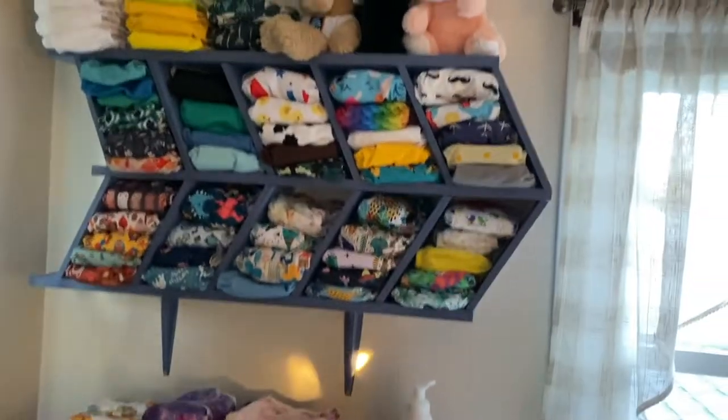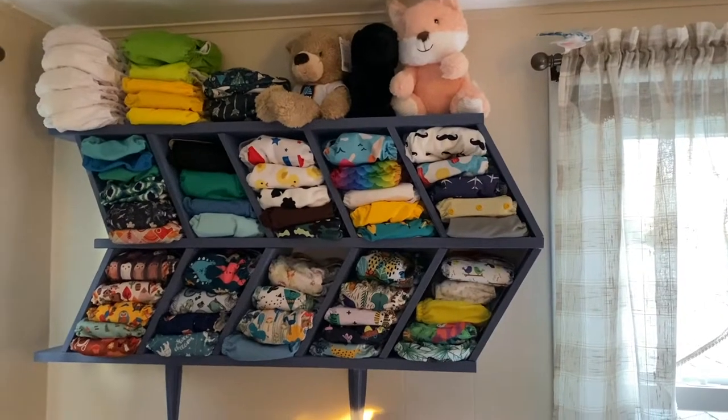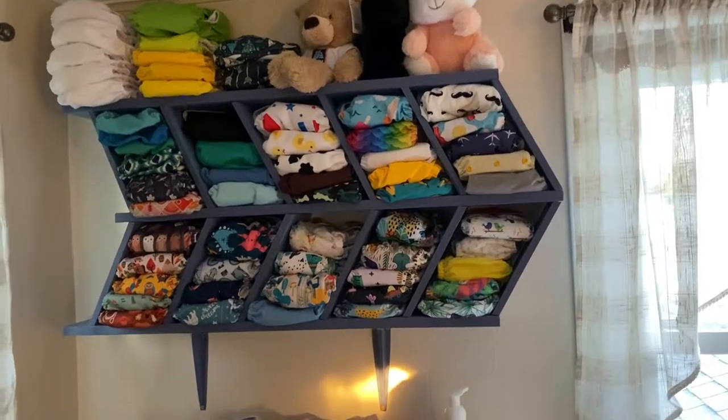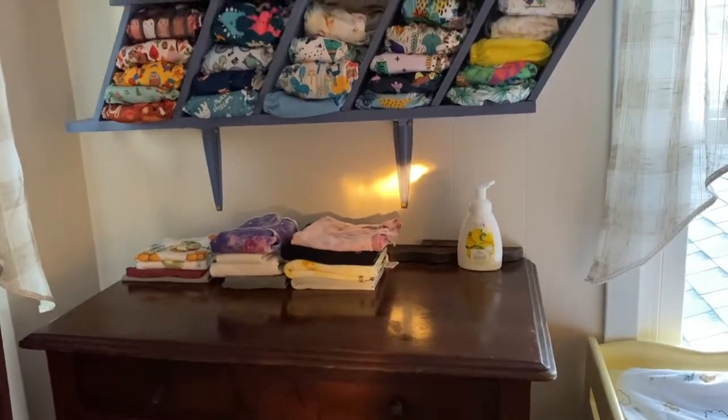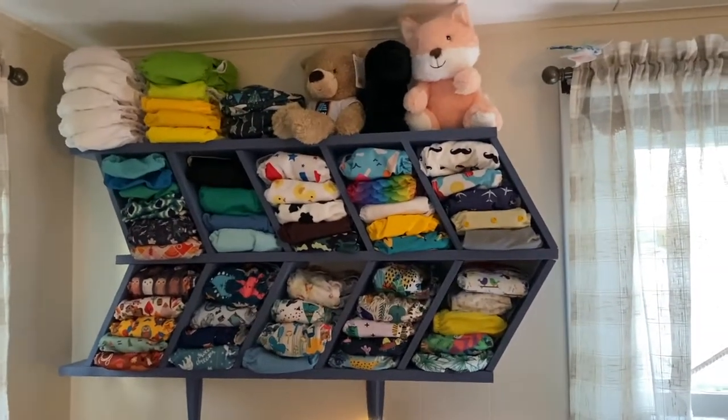Let me know what your favorite part about this room is — mine is probably this diaper shelf, because we have been thoroughly enjoying cloth diapering, and just look at how cute that is with all the different patterns. I have more down here that are different types of diapers and even excess up there. I love it so much. I hope you have enjoyed watching this room transform from a very plain guest room to this absolutely adorable A.A. Milne Winnie the Pooh nursery.